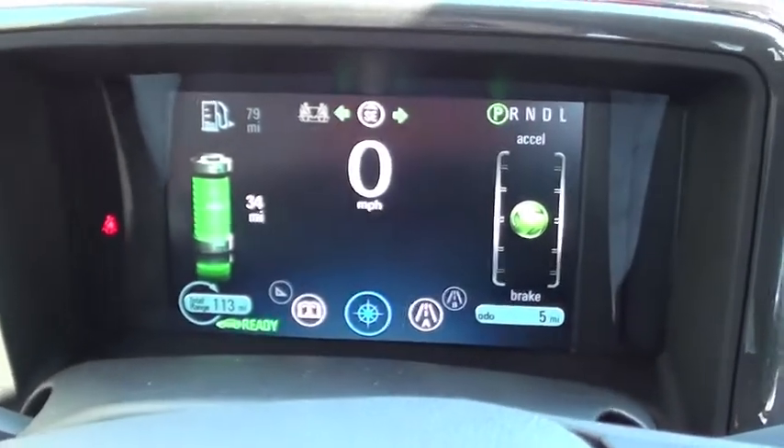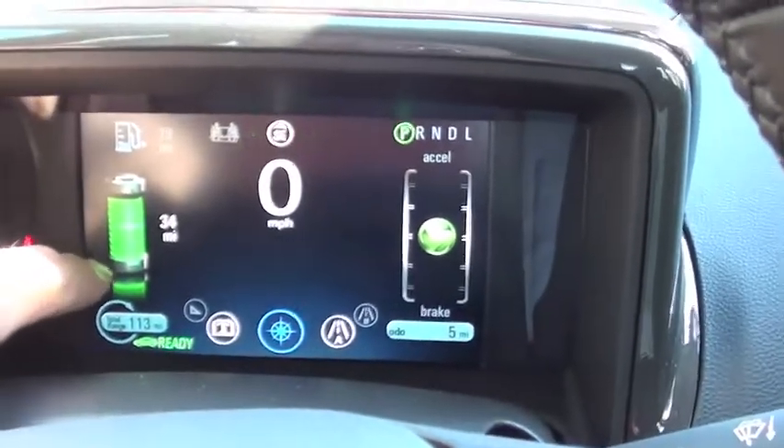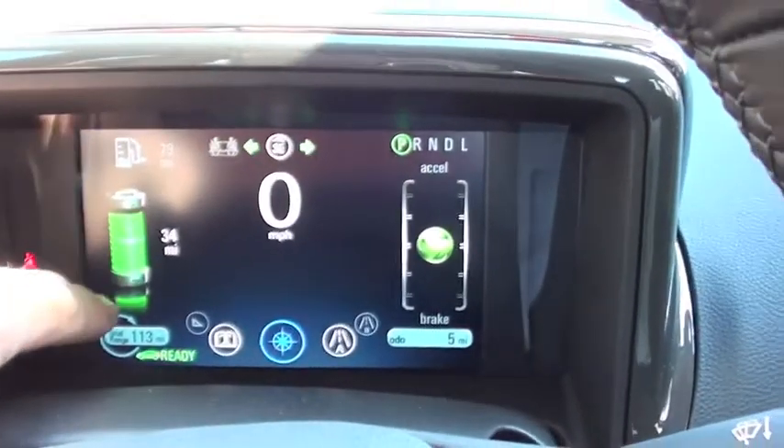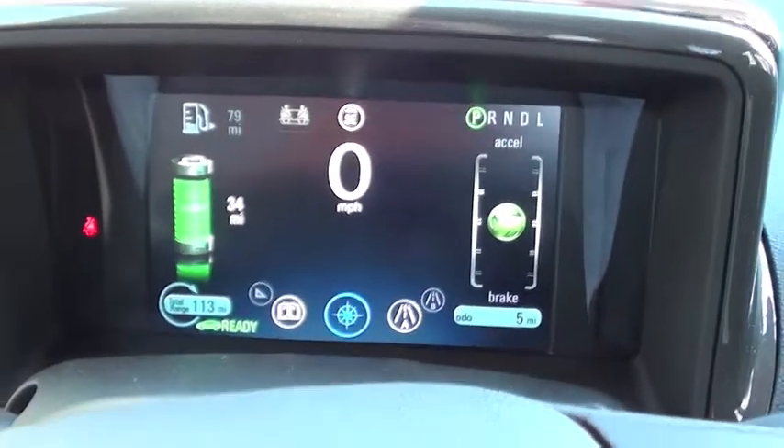Really nice display on this model. This shows you your amount of electrical power for mileage. This one is at 34 miles remaining.